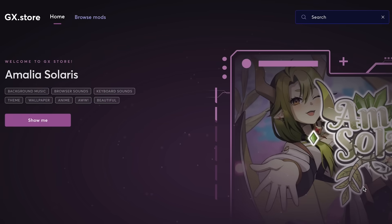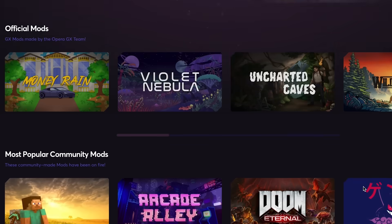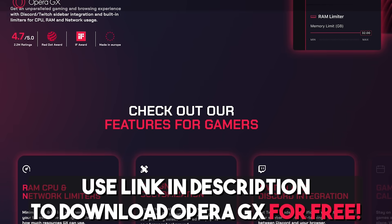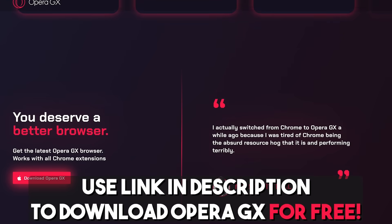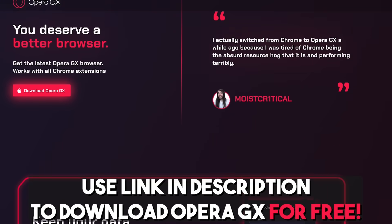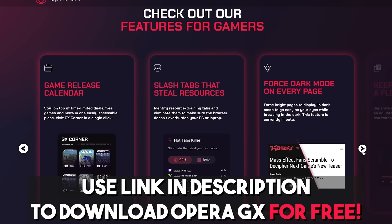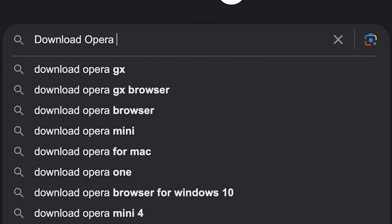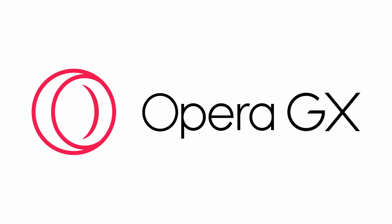This is easily the most fun I've ever had using a browser, and it's honestly not even close. So get in on the fun by downloading Opera GX for yourself with the link in the description below, because it's free, it's amazing, it's fun, and it just feels so much better than any other browser I have ever used. Checking it out and showing Opera some love even helps the channel too, so it's honestly a win all the way around. Download Opera GX with the link in the description, and a big thank you to them for supporting the channel.